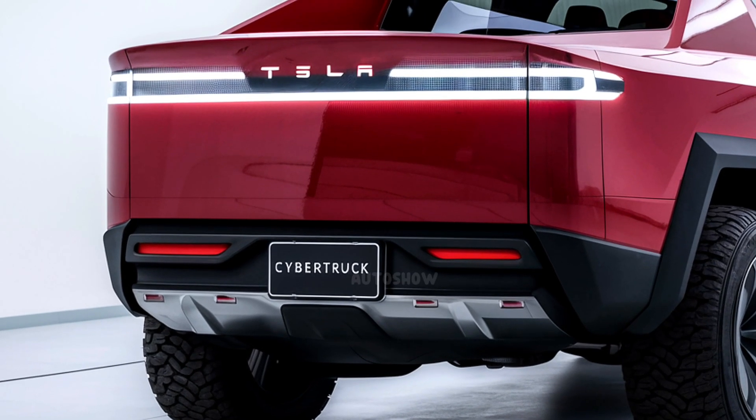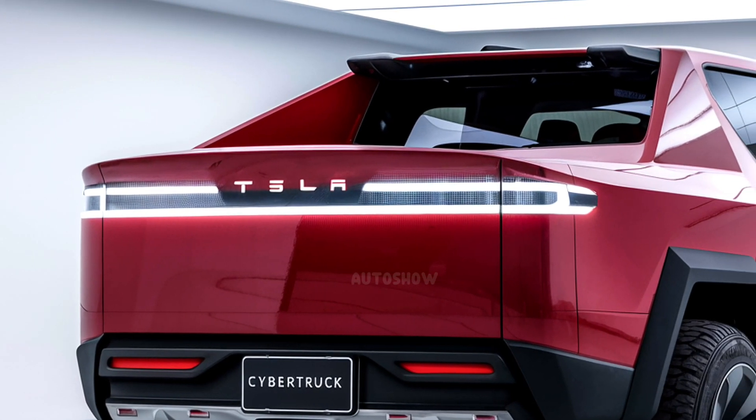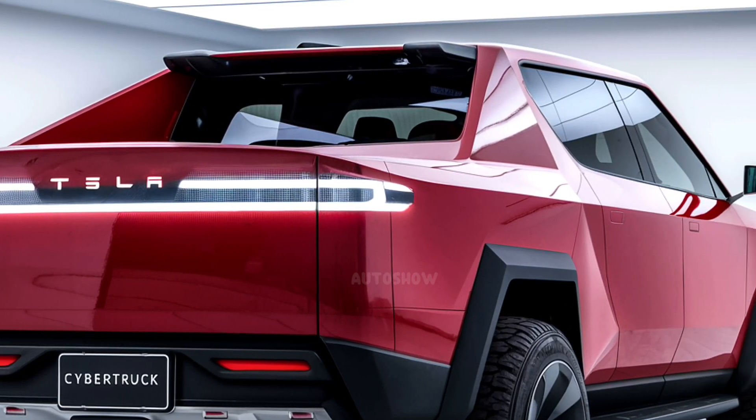Despite these regional challenges, the Cybertruck has garnered significant attention and demand globally, particularly in markets with more accommodating regulations.